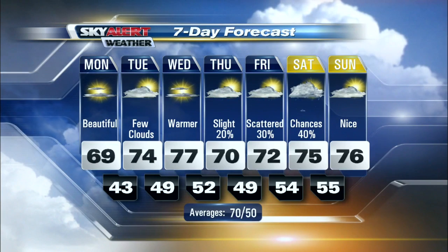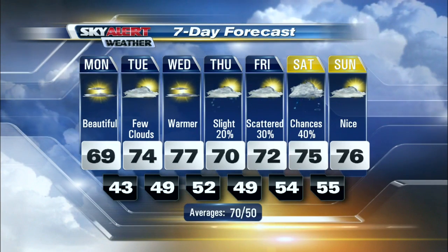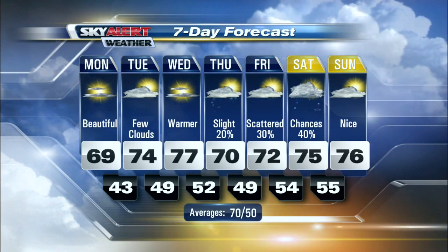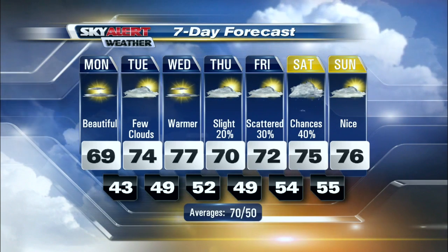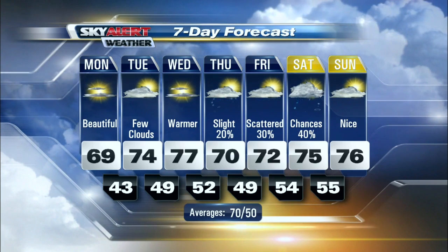The seven day forecast is showing temperatures warming up. As Lauren said, we're in October — we're in fall — but we're not necessarily feeling like it, especially for our Tuesday and Wednesday. A little bit cooler Thursday, and then we're back into the low to mid seventies as we head throughout the weekend.